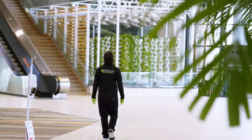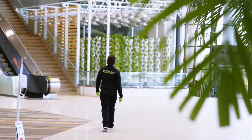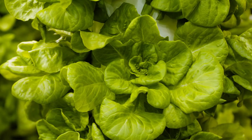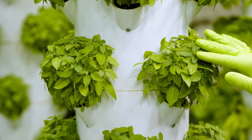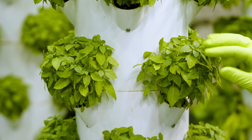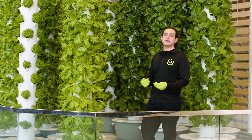Traditional farming uses over 10 gallons of water to grow one head of lettuce, where we can get the same results using two gallons or less. In addition, our growing towers use what is called a closed-loop system where we recycle the water and nutrients so nothing is wasted. This eliminates the runoff that usually pollutes our waterways.